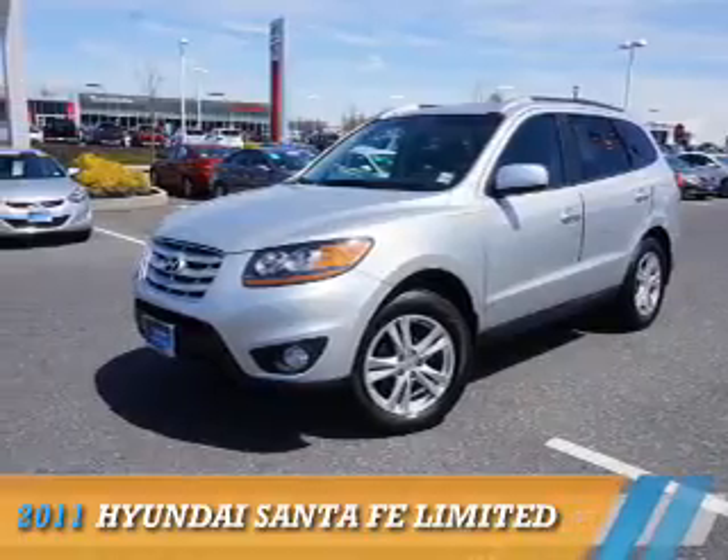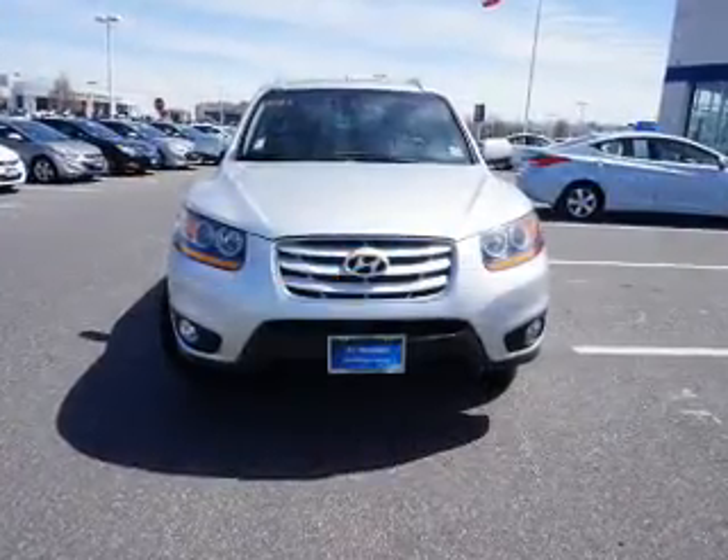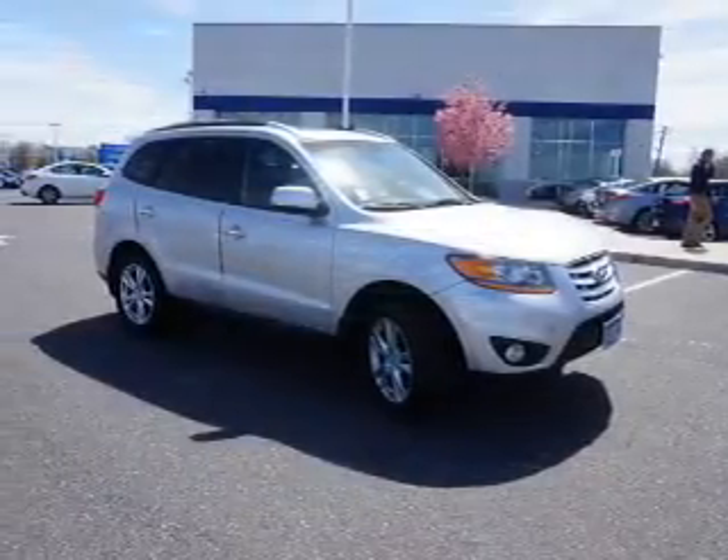Presenting the 2011 Hyundai Santa Fe. It's powered by Front Wheel Drive, a 2.4-liter 4-cylinder engine, and an automatic transmission.